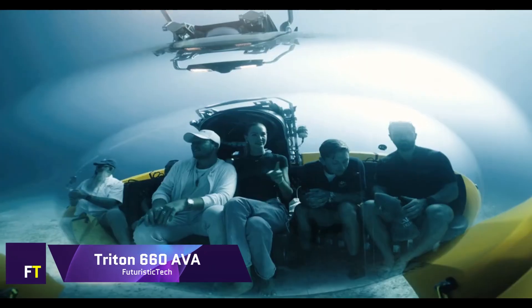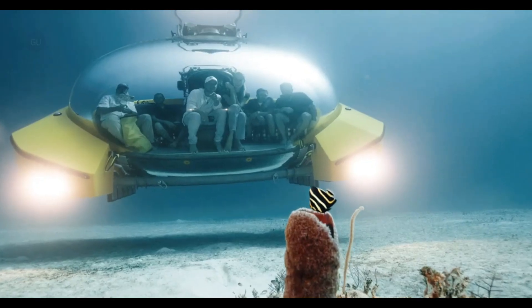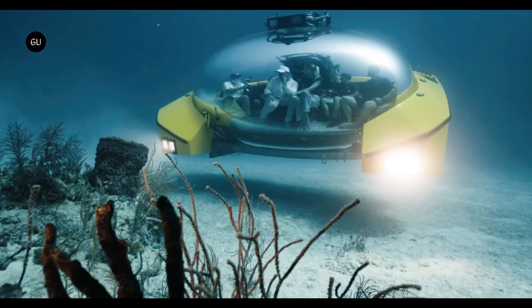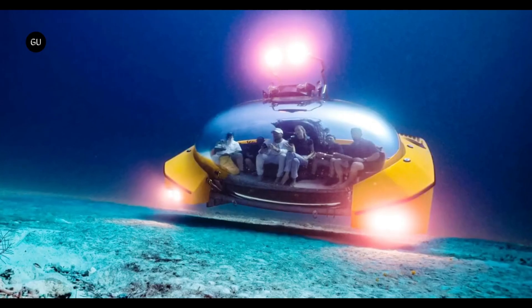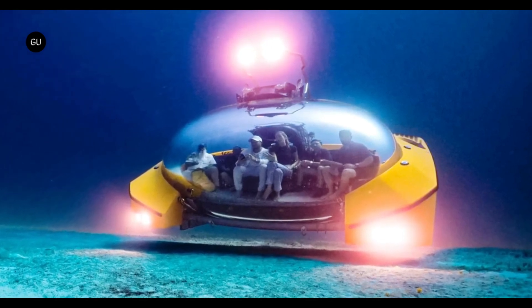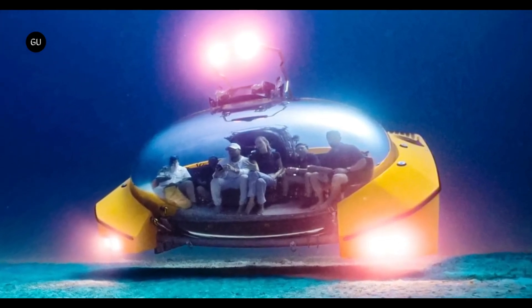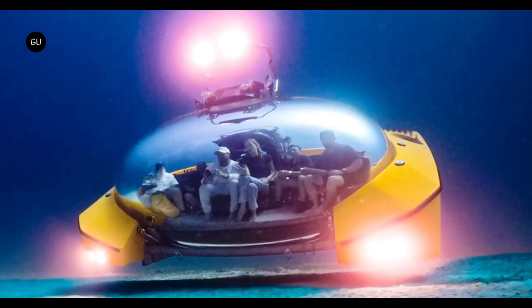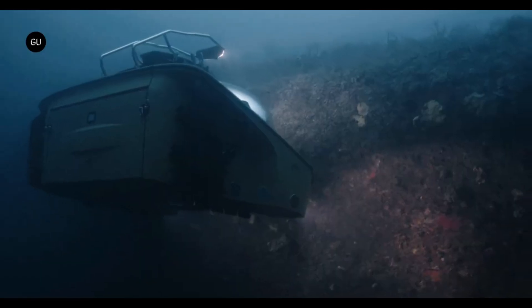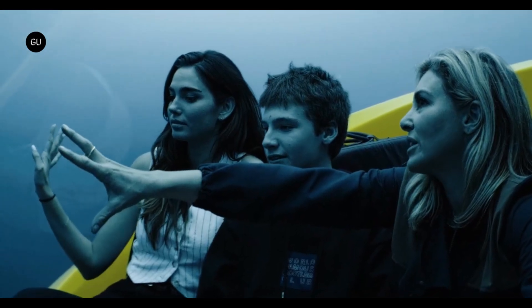Within the realm of luxury submersibles, the Triton 660 AVA stands out as a groundbreaking, technologically advanced, and multi-functional large-capacity vessel. A free-form acrylic pressure hull is used in the construction of the world's first submersibles, made possible by the use of advanced versatile acrylics. With its singularity and expansiveness, this vessel provides a great deal of versatility for creating one-of-a-kind underwater experiences. In the interior there is sufficient space for up to nine persons — or seven adults and four children — to sit comfortably.